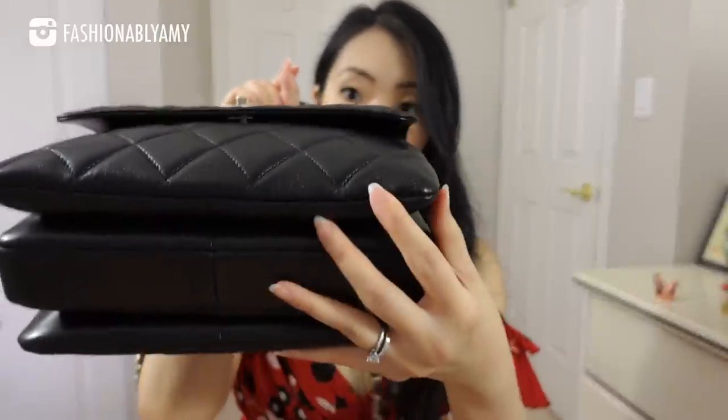Lambskin is traditionally considered the more luxurious leather material in high fashion. Historically, even the exact same Chanel bag in lambskin was more expensive than its caviar counterpart. With modernization and globalization, pricing has equalized. A subscriber asked me to show any creases or wrinkles — you can see there's a bit here; it's a natural process that will develop more over time. Small scratches can buff out, but the subtle creases are an inevitable part of lambskin's character.